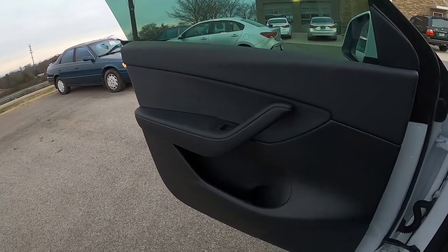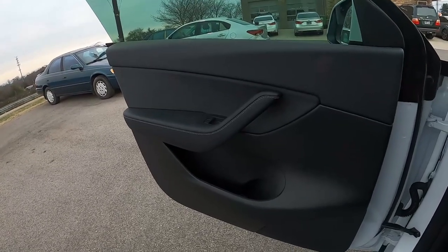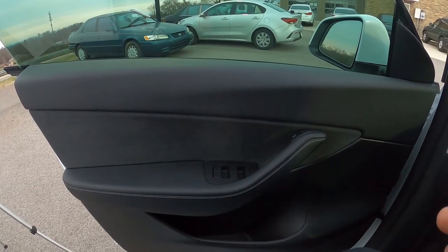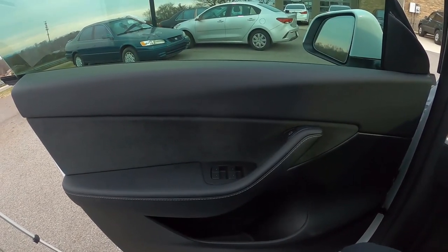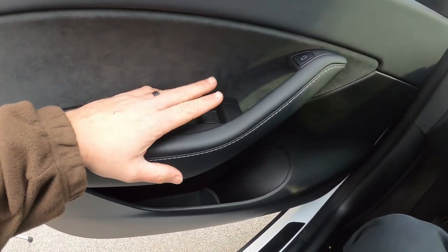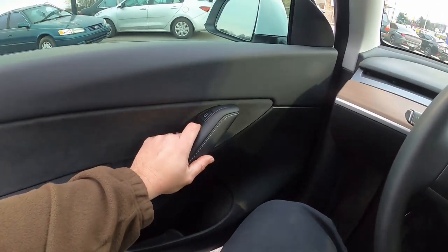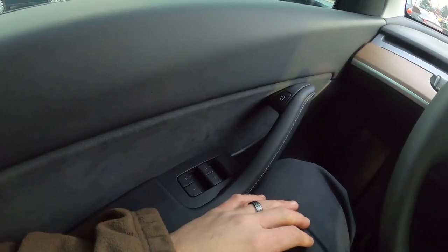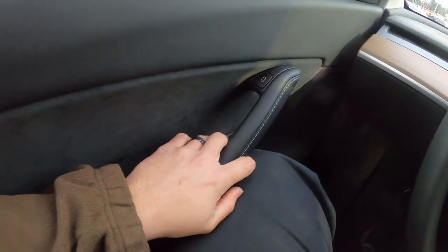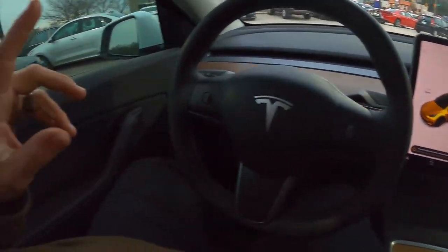The one word for the interior of the Model Y is minimalist. Tesla did everything they could to keep it minimalist while still very modern and somewhat futuristic. The interior is finished in black, which is standard. You can also opt for white interior for $1,000 extra. On the doors, you'll find only a few controls: window controls for all four windows, and an interior door release button. There is also an emergency mechanical release in front of the door handle — though the screen does warn that repeated use could damage the window trim, so use it only in an emergency.